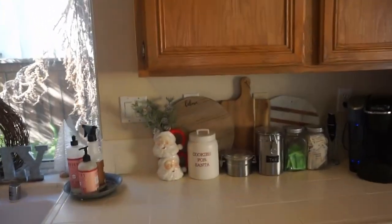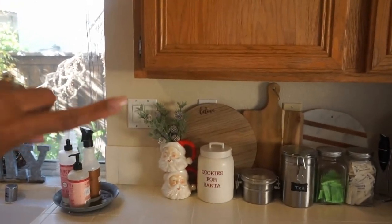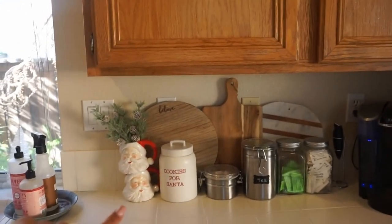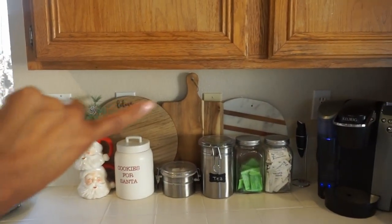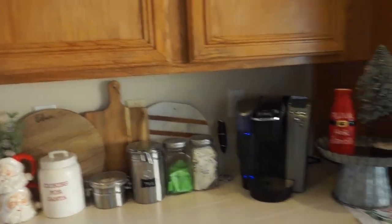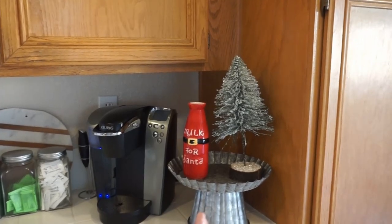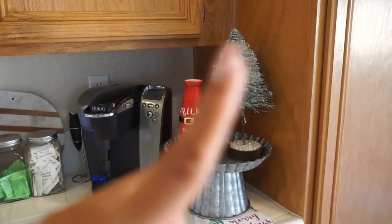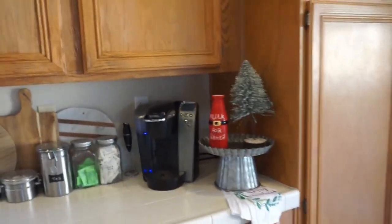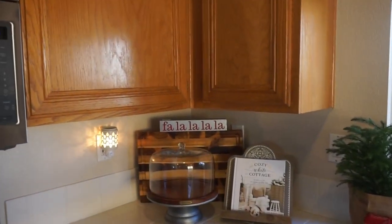I added in these adorable Sienna mugs from Target — I think they're so cute — plus some sprig pieces from Hobby Lobby. My trays are from varied places: the 'Believe' tray is from the Target Dollar Spot, and others are from HomeGoods. There's a 'Cookies for Santa' plate from Target, a tea towel from Target, and on a pedestal from Hobby Lobby I have a little sparkly tree from HomeGoods. We actually put milk in the milk-for-Santa bottle during Christmas — that's from my local grocery store. Kept it really simple in the kitchen.